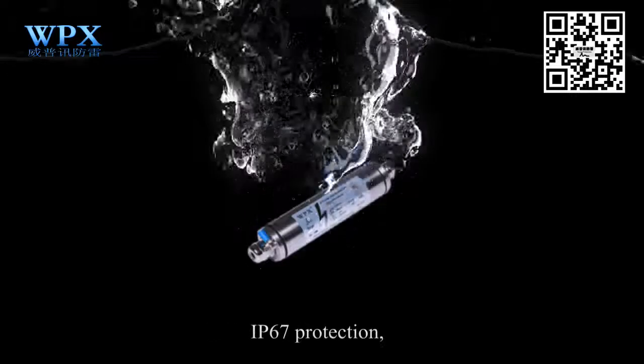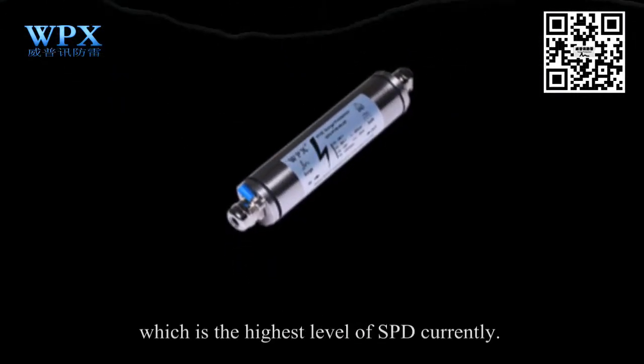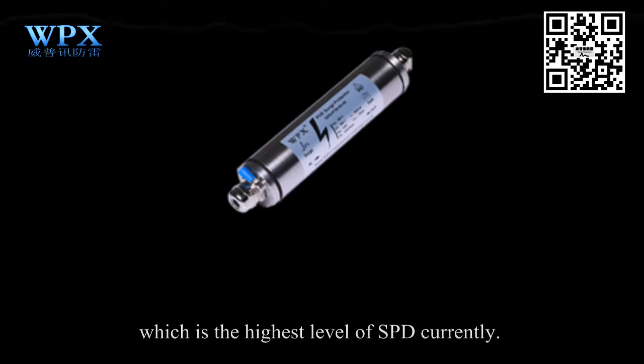PoE SPD has features of IP67 protection — dust, debris, and waterproof — which is the highest level of SPD currently available.